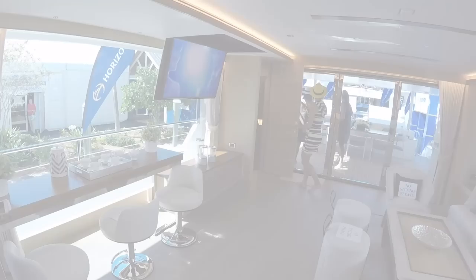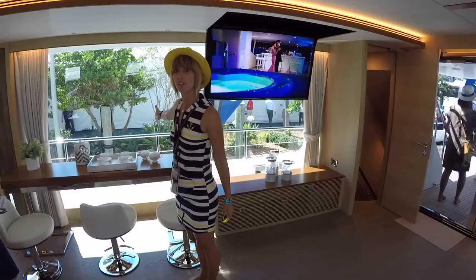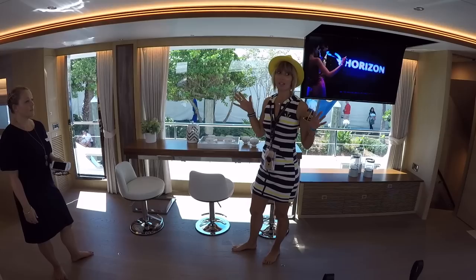There's also an option to have this all slide, creating a massive sliding door. It just depends how you use the boat, but having that much cross-breeze and that much open space is amazing.